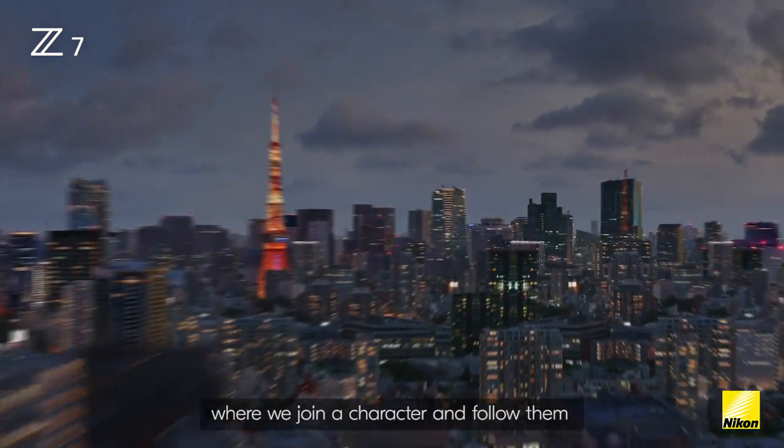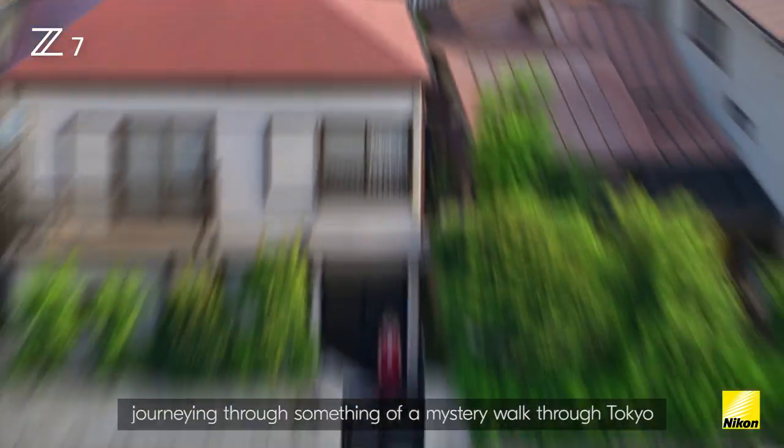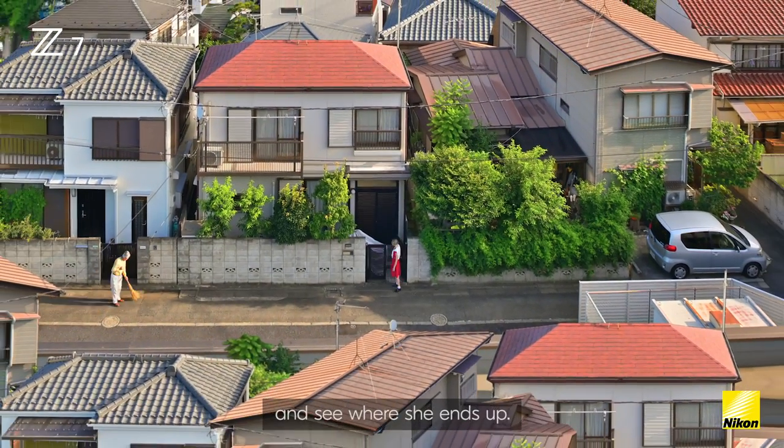The story is essentially a journey where we join a character and follow them through something of a mystery walk through Tokyo and see where she ends up.